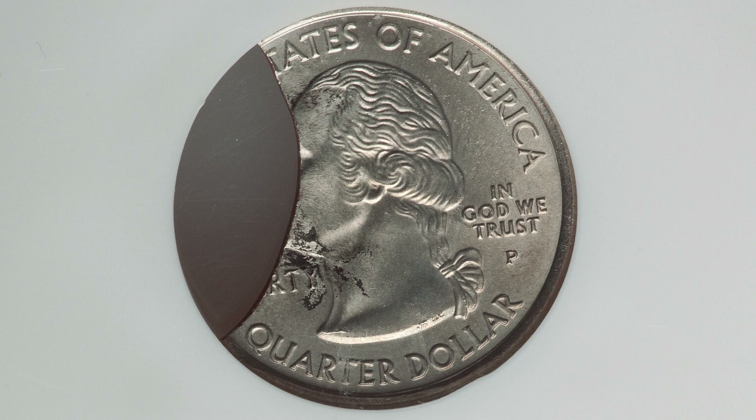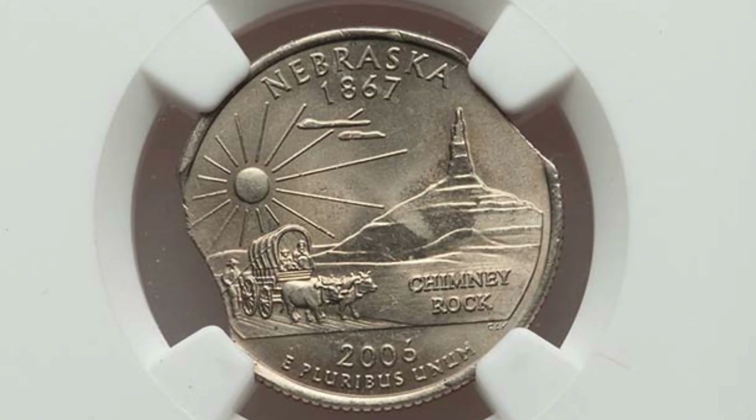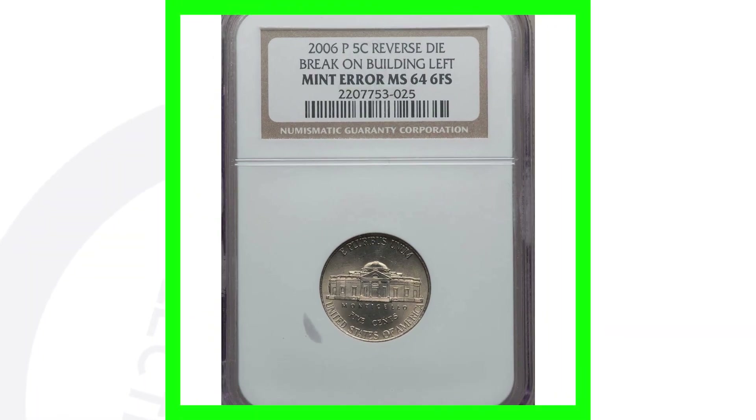Here is a 2006 Nebraska state quarter that has double curved clips. You'll see that on each side of the coin. This quarter sold for around $90 and is graded by NGC at Mint State 66.